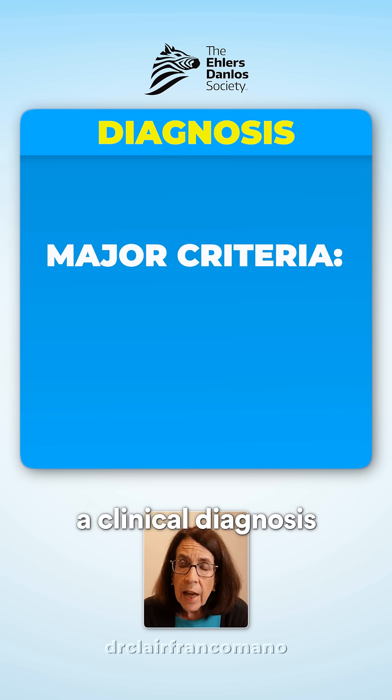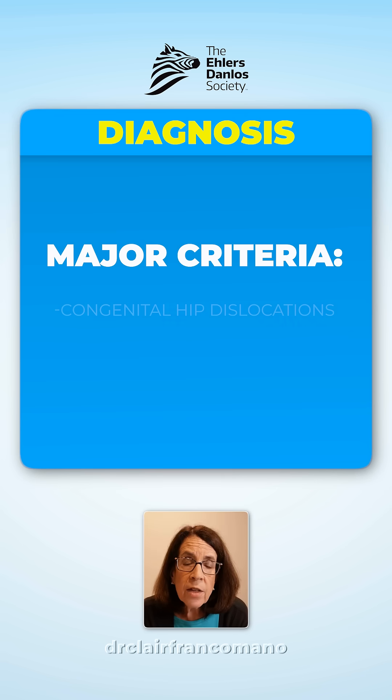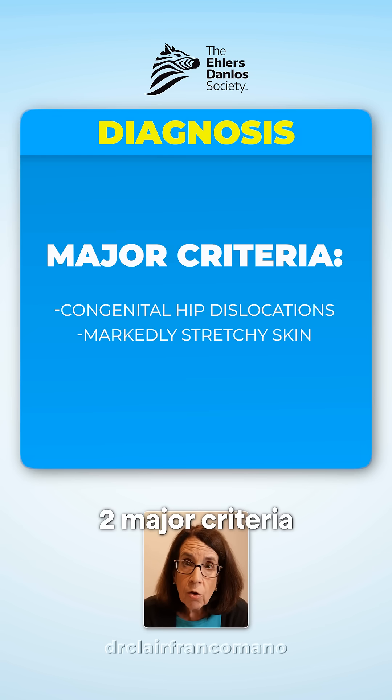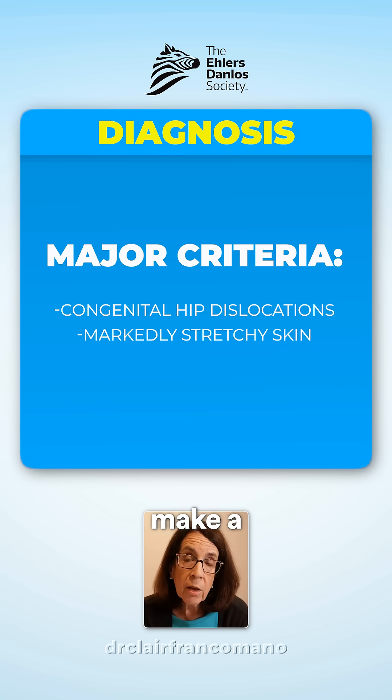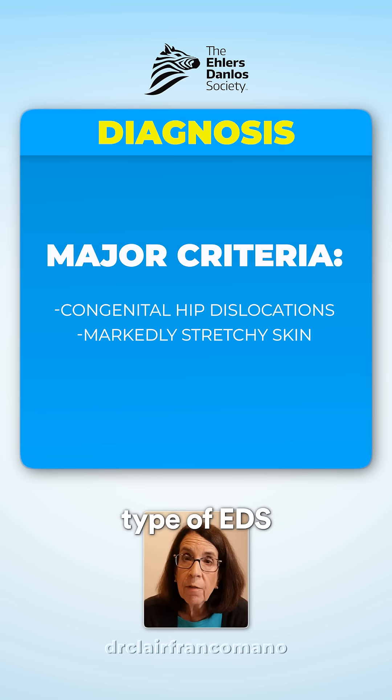We can make a clinical diagnosis of the arthrokalasia type of EDS if a person has congenital hip dislocations and unusually stretchy skin. Those two major criteria in and of themselves are sufficient to make a clinical diagnosis of arthrokalasia type of EDS.